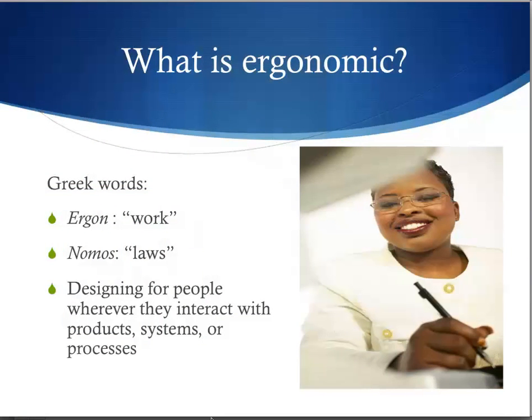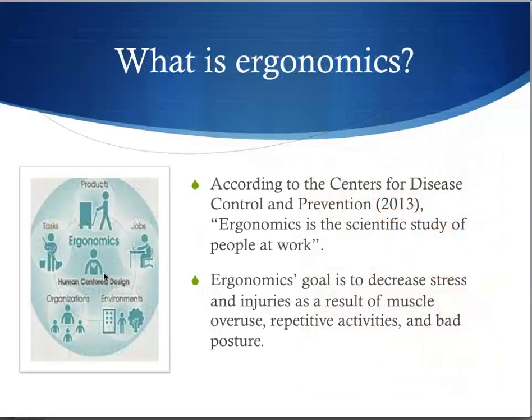Ergonomics comes from two Greek words: ergon, meaning work, and nomos, meaning law. So, literally speaking, ergonomics is the law of work. It is designing for people wherever they interact with products, systems, or processes. According to the Centers for Disease Control and Prevention, ergonomics is a scientific study of people at work. Ergonomics' goal is to decrease stress and injuries as a result of muscle overuse, repetitive activities, and bad posture.